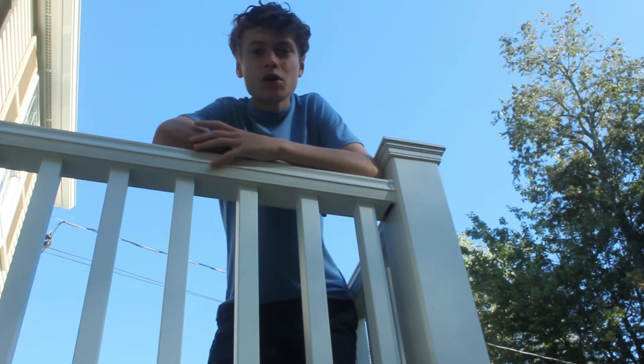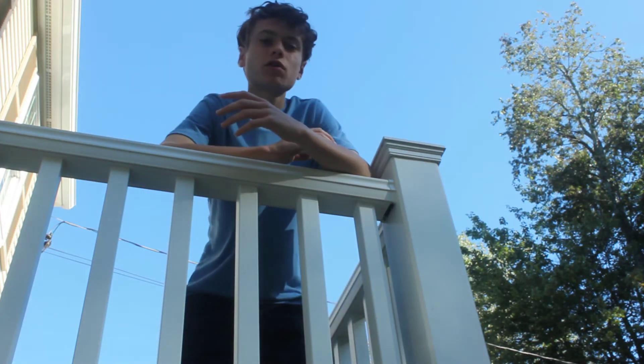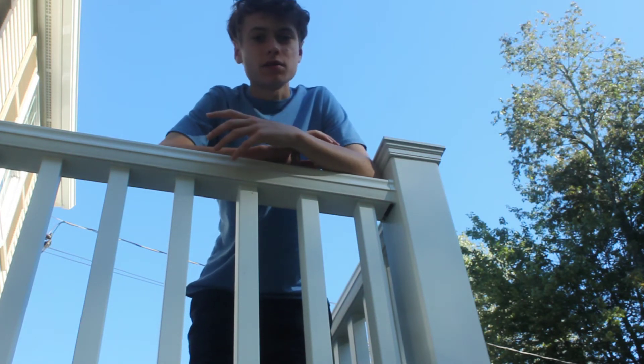Hello everyone, my name is Michael, welcome back to Sharp Star Astro. In today's video, I'm going to be taking a picture of the planet Saturn with my telescope.